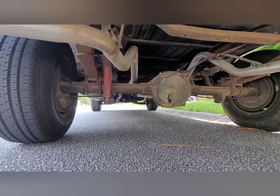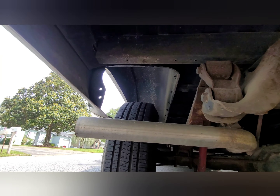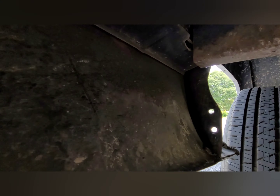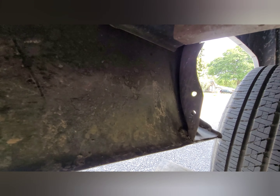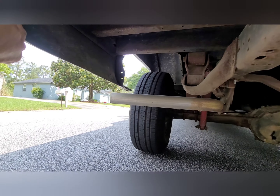Doesn't look like the rear end's leaking at all. Fender wells look amazing. Back side of this quarter panel looks amazing.